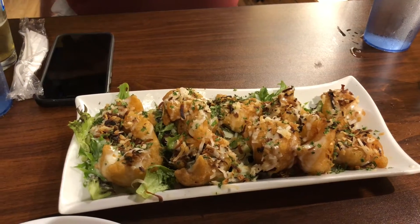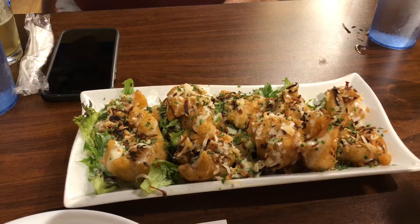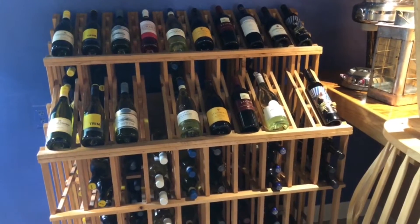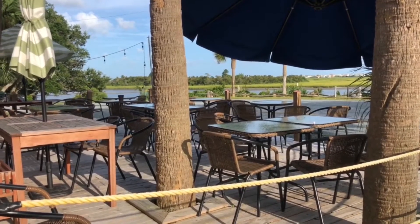So folks do have to wear masks when they come in. Absolutely. From the time they walk in the door until the time they sit down, they have to at least have a drink or food in front of them, and then they can remove their mask after that. We also require that when they go to the bathroom or travel throughout the restaurant, they put the mask back on.